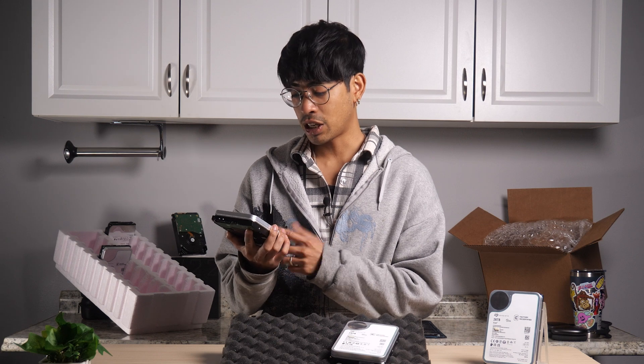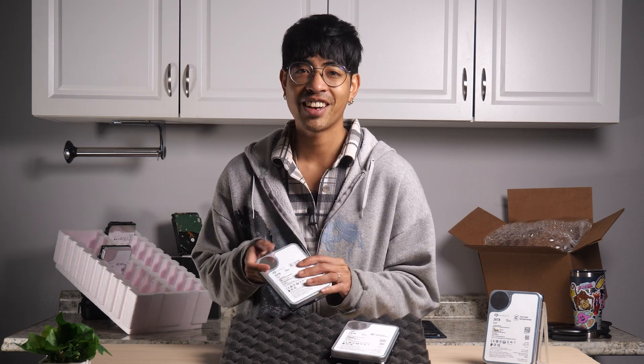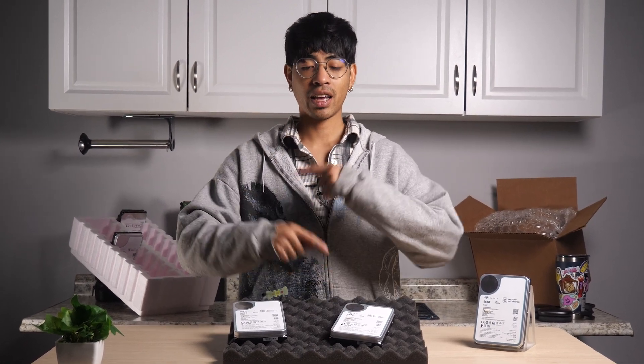I actually really want to open one of these just so we can figure it out ourselves, but I can't — because I don't have the budget for that right now. So maybe subscribe so we can do that in the future. This has been Gabe with SPD, and I'll catch you on the next one.